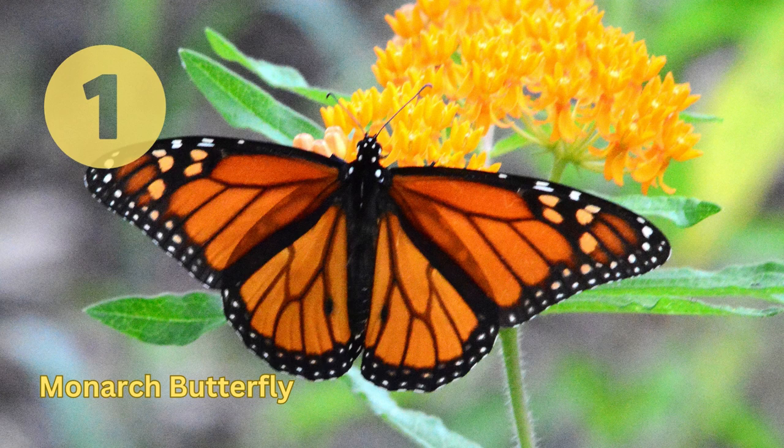Monarch Butterfly. This is the most recognizable butterfly species, with its vibrant orange and black wings, and is found throughout North and South America. Its larvae feed on milkweed, and the adults feed on nectar from various flowers.